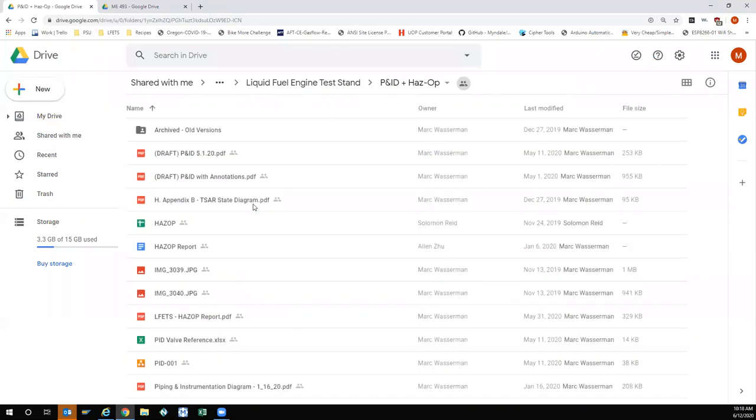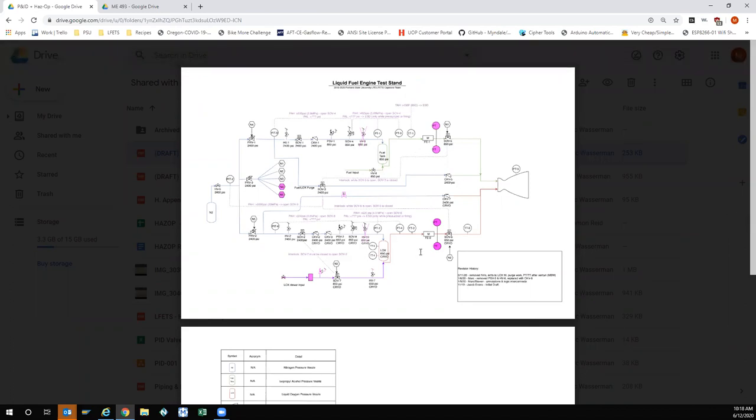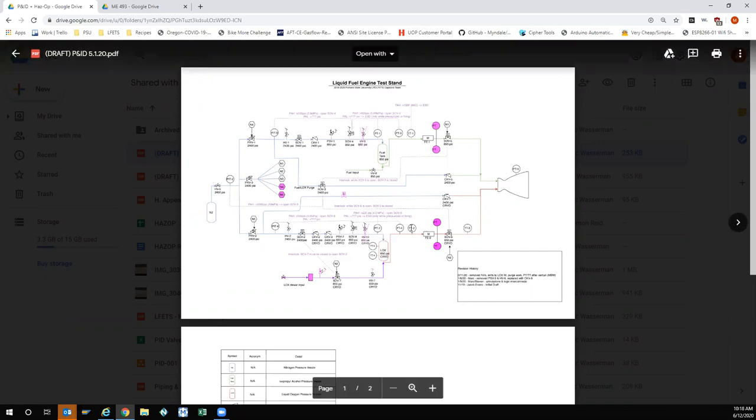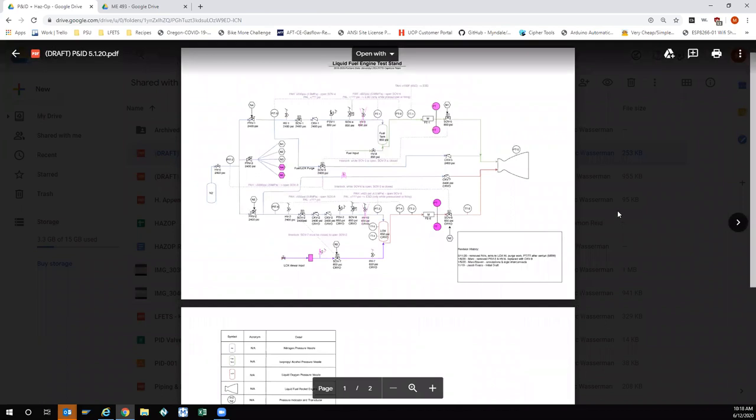The main design folder besides SolidWorks is the P&ID and HAZOP folder. This contains the final versions of the process and instrumentation diagram. Mark has already been in there making changes based on conversations with folks at Purdue — mostly adding a couple of transmitters and an additional vent line, which would just require buying a solenoid valve.